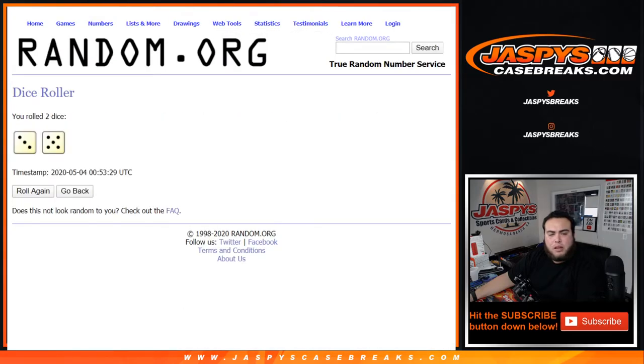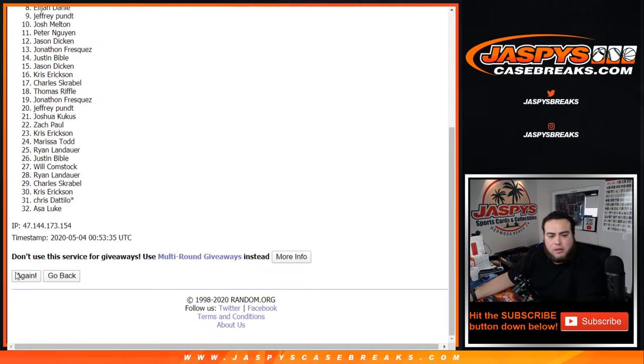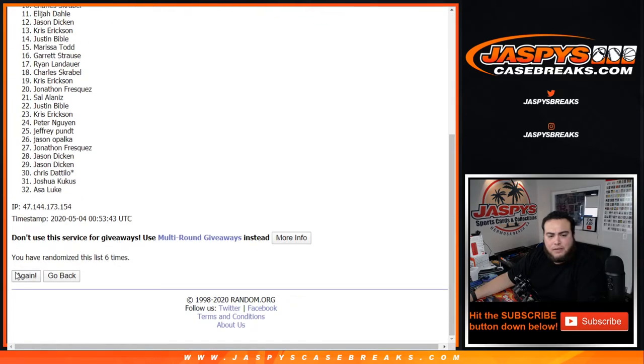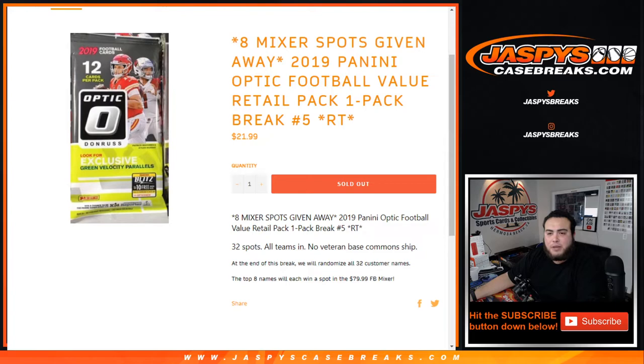Let's roll it. It's a three and a five, eight times. Good luck. Rolling one through eight — counting 1, 2, 3, 4, 5, 6, 7, and eighth and final time. Eight times, roll to eight. Eight spots being given away in the mixer.